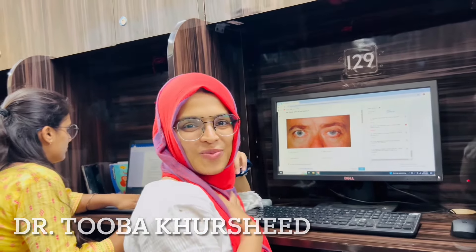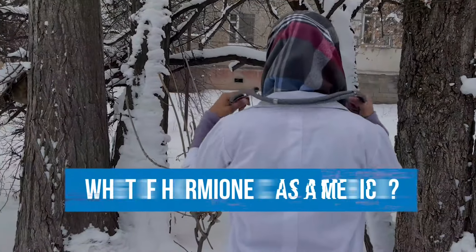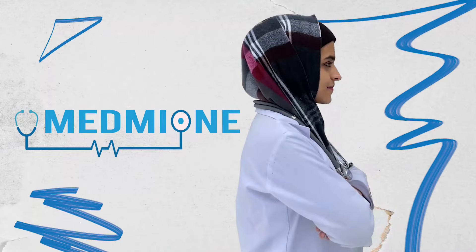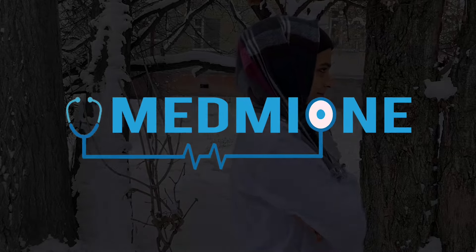Hello everyone, I'm Dr. Tuba Khursi and welcome to MedMini. Over the past few months, I have been getting countless queries on GTs. My DM is literally flooded with messages like: how to take GTs, which platform should I use, when should I start taking a GT, or is GT really important? So I decided to resolve this issue once and for all. Let's get started.